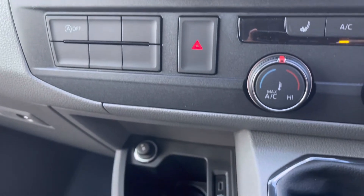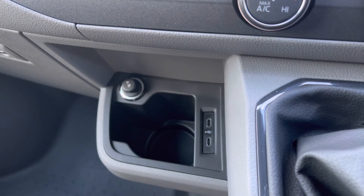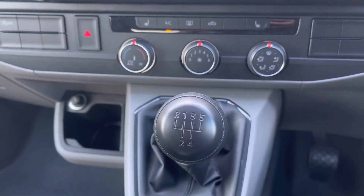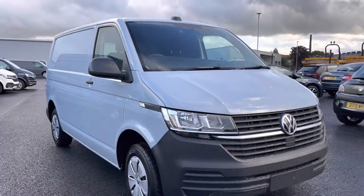Just below that we have more storage space with our USB-C type ports, and to finish off we have the five-speed manual gear change right in the centre.